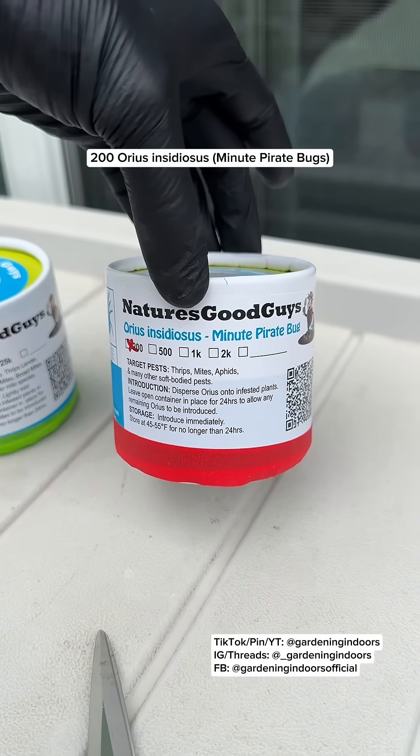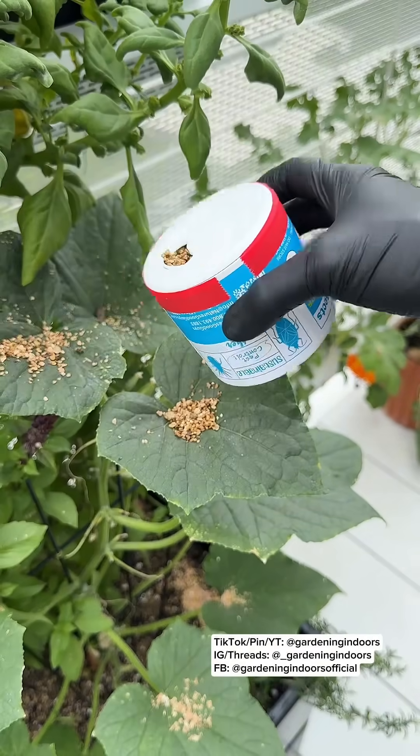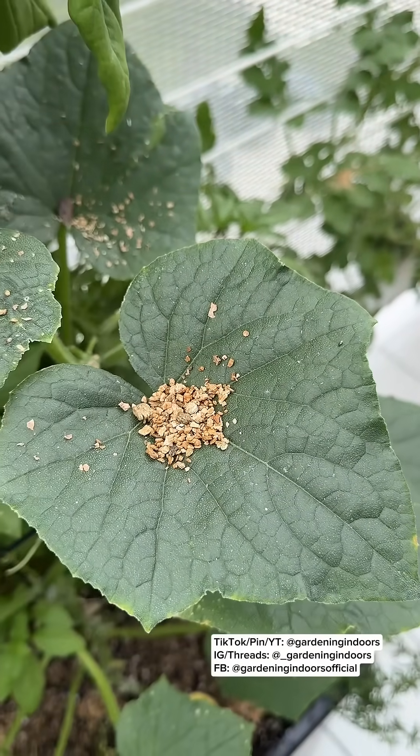The last one I got is minute pirate bugs. These are considered a thrip destroyer because they feed on all stages of life, and they should also help with my spider mite issue. I was a little worried these would all fly away but I've still been seeing them on my plants, so there must be plenty of food for them here.